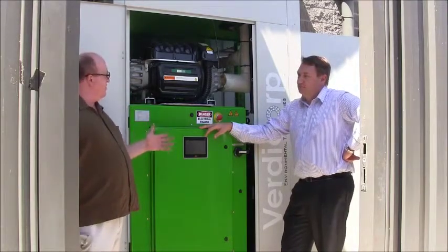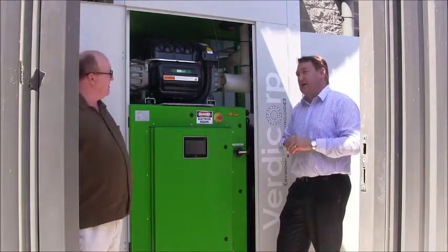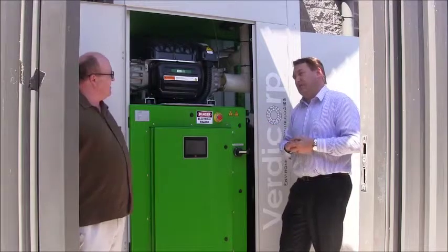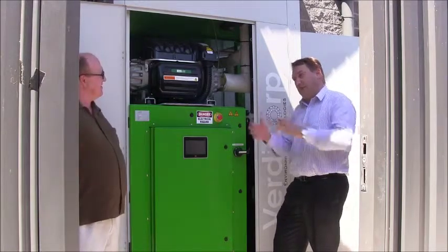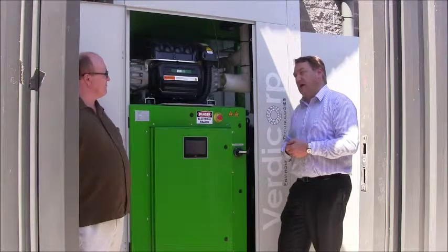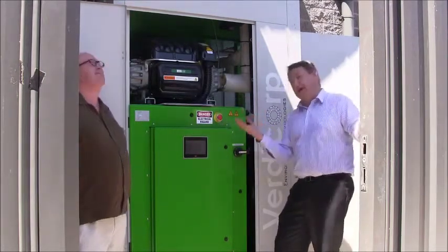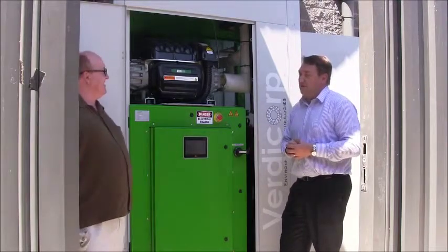You're also providing about a quarter of their thermal and domestic hot water needs. That's correct. The load on the facility is about 100 kilowatts — we'll provide about one-third of their electrical demand and probably about a quarter of their heating demand. And of course, in Melbourne's very variable temperature, it's probably warm today so there's not a huge amount of demand on it today.